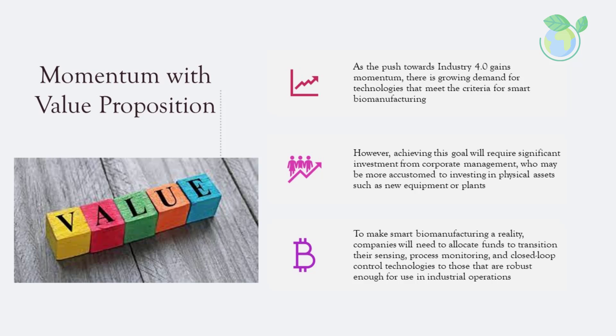As the push towards Industry 4.0 gains momentum, there is growing demand for technologies that meet the criteria for smart biomanufacturing. However, achieving this goal will require significant investment from corporate management, who may be more accustomed to investing in physical assets. Companies will need to allocate funds to transition their sensing, process monitoring, and closed-loop control technologies to those robust enough for industrial operations, requiring commitment from all levels of management. The costs must be outweighed by benefits in increased efficiency, throughput, quality, and reduced environmental impact.